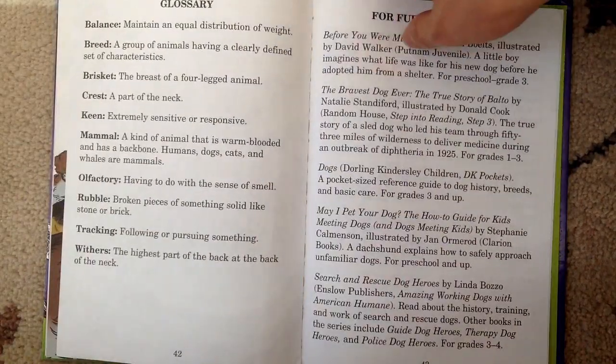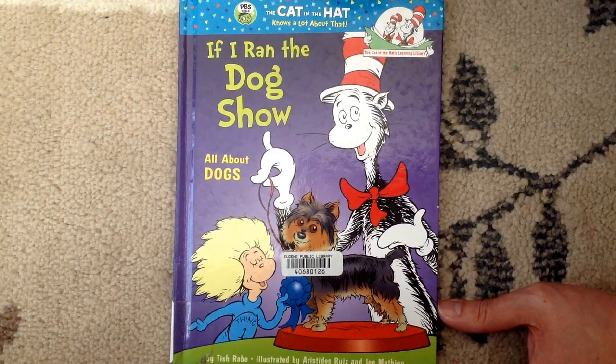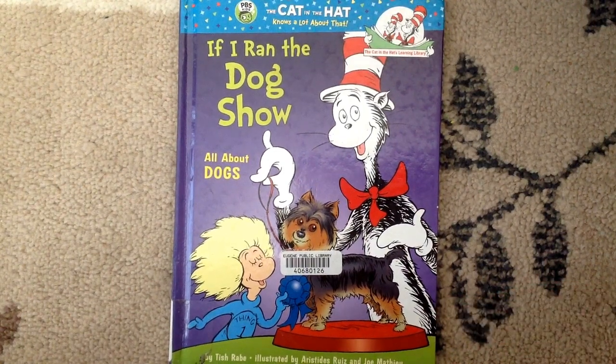That was a great book about dogs. I learned so much about dogs and I really like dogs. And I love you, Lucas. And I love you, Leia. Goodbye.